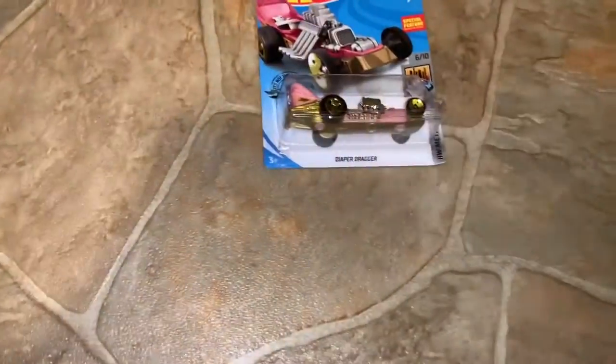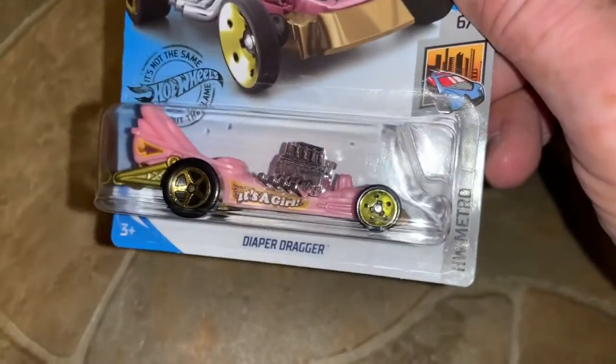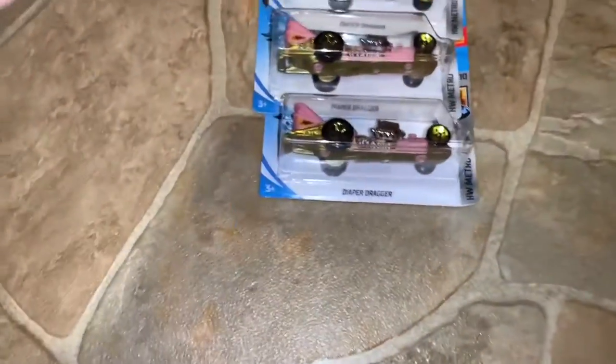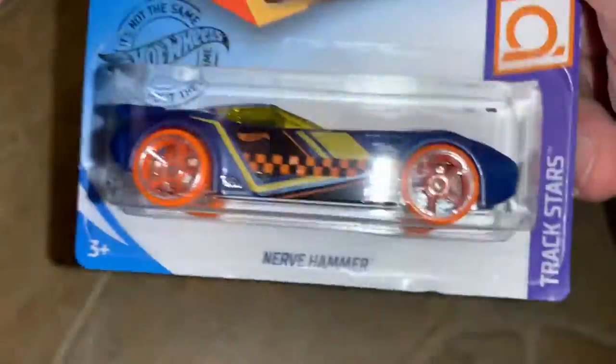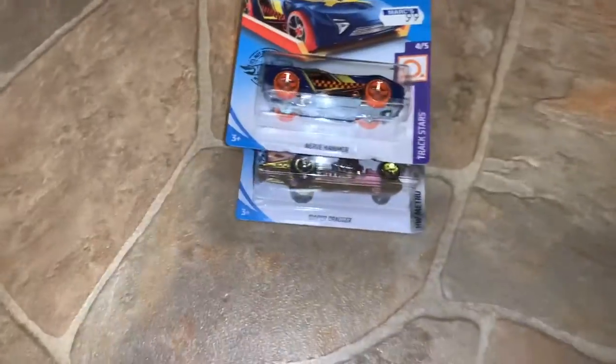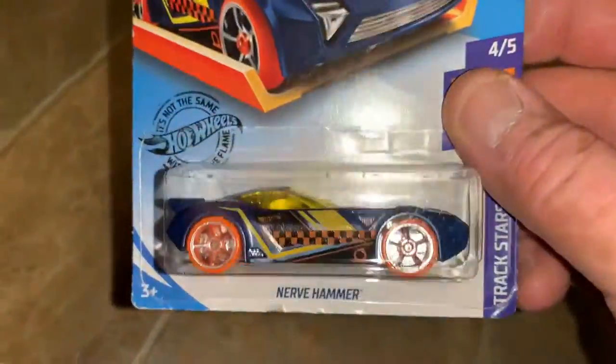Here's the Diaper Dragger — the pink one. I only saw it — it's a girl's, so I grabbed the girl ones whenever I saw them and left the boy ones on the pegs because there were just so many of them. Here's the Nerve Hammer — kind of a cool car. I really liked that. I don't know when the original came out but it looks really good in 2020, and that was another one I liked so I snapped them up. It would vary from week to week — whatever I liked is what I got.